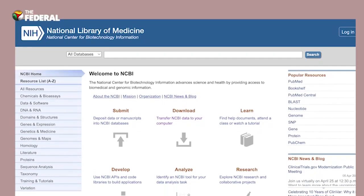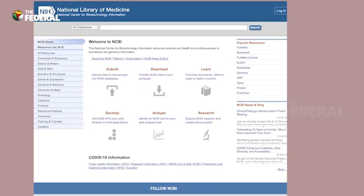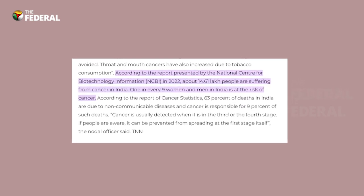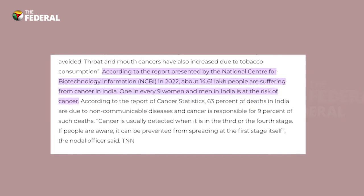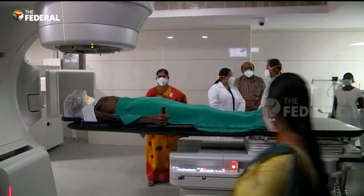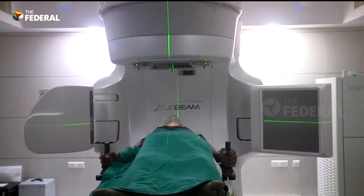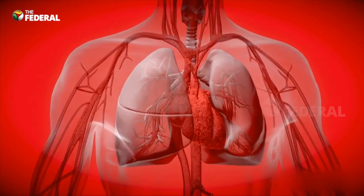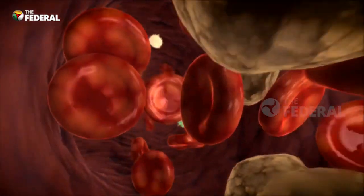According to a 2022 report presented by the National Center for Biotechnology Information, about 14.61 lakh people are suffering from cancer in India. One in nine people is at risk of the disease. Medical experts say cancer is typically detected only when it is in the third or fourth stage. If caught at the first stage, its growth can be stalled. But is there a way to spot cancer before it bears its fangs?